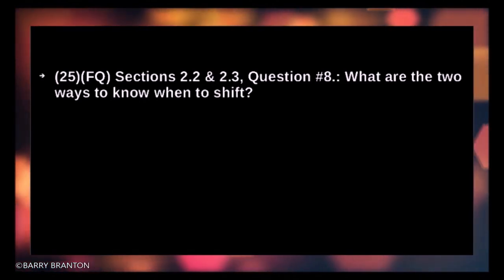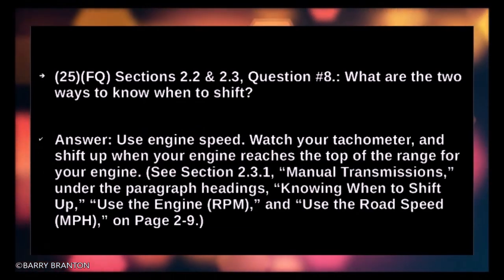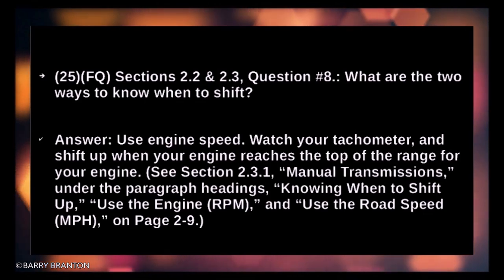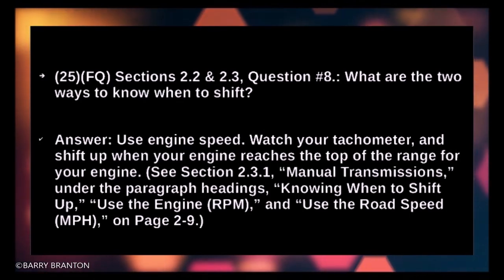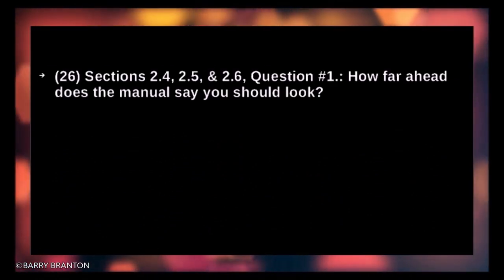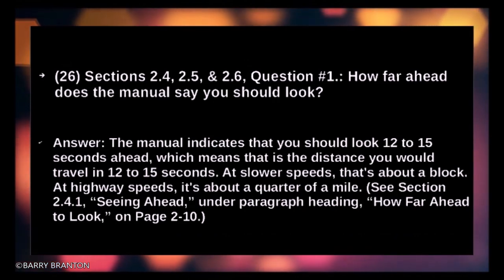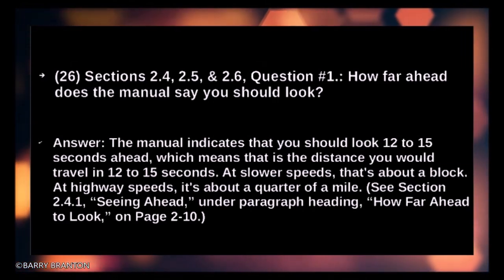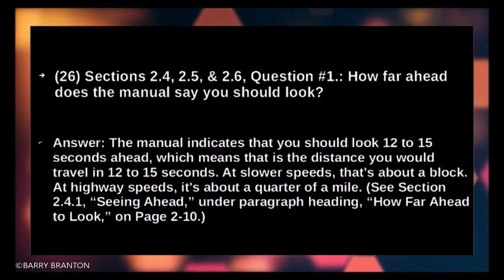What are two ways to know when to shift? Use engine speed — watch your tachometer and shift up when the engine reaches the top of the range. How far ahead does the manual say you should look? 12 to 15 seconds ahead — at slower speeds about a block, at highway speeds about a quarter of a mile.